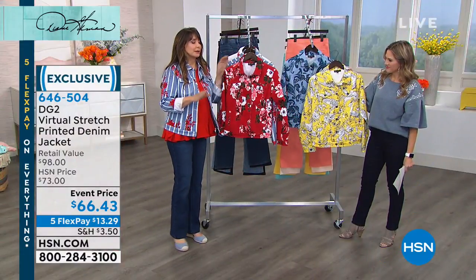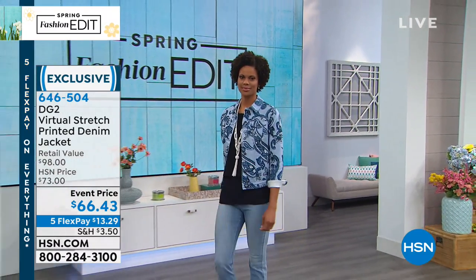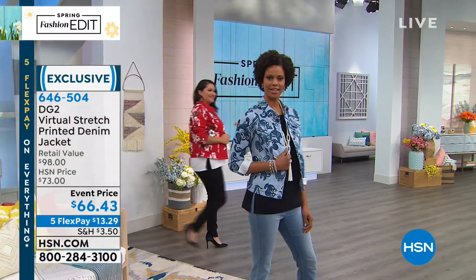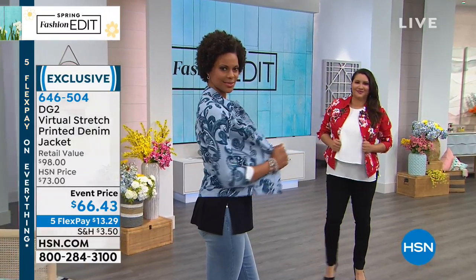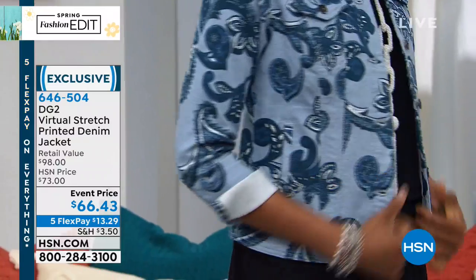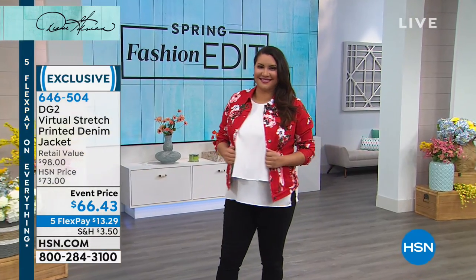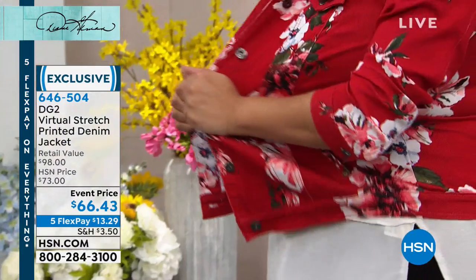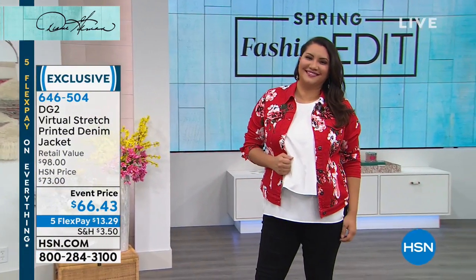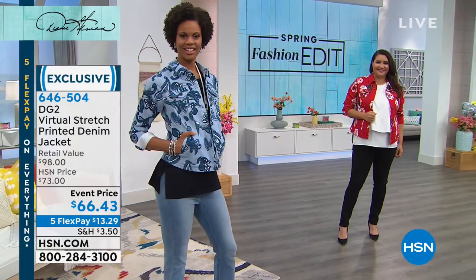These are virtual stretch. In the pants you go down a size; in the jacket, go with your true size because we tend to layer with jackets. You're going to have another top underneath, although you can button it up and wear it almost like a denim shirt. Last year we did an incredible virtual stretch embroidered denim jacket — one of the most popular things ever — and this is that same fabrication.